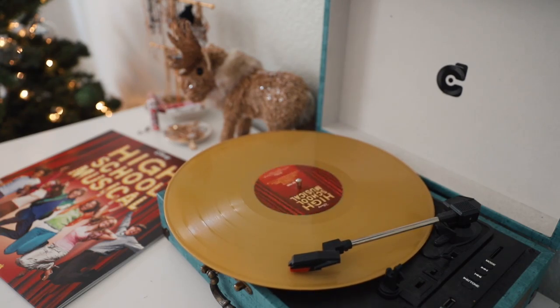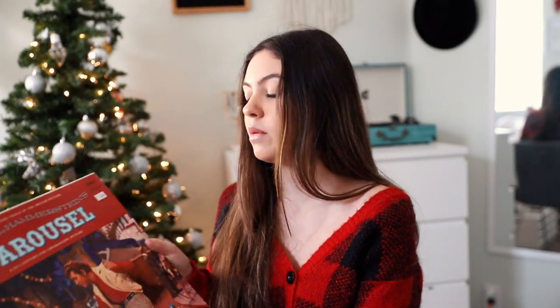Judge me all you want, but High School Musical is my favorite movie personally. So I had to get the soundtrack. This one is from Urban Outfitters and has a cute photo of Troy and Gabriella from the New Year's scene in the beginning, with the full soundtrack from the first movie. It was supposed to be gold but it's this weird yellow color — kind of fun but not quite what I expected. The first movie is my favorite with the classic iconic jumping picture.